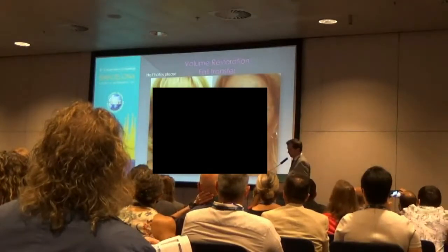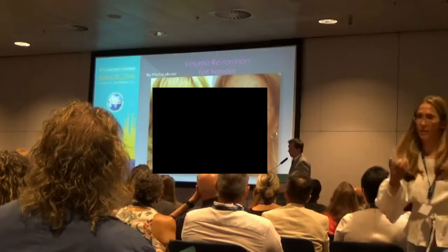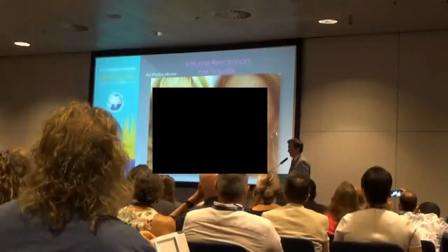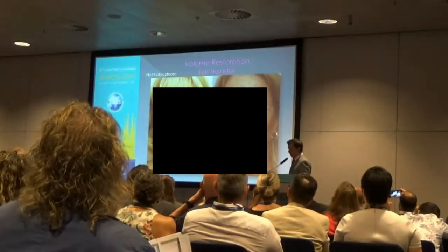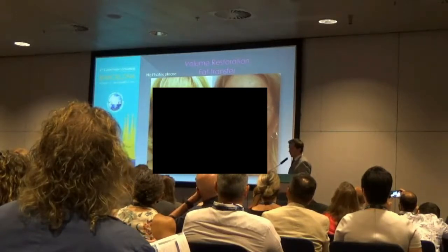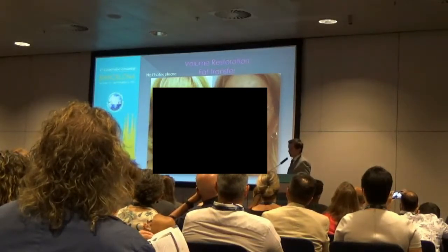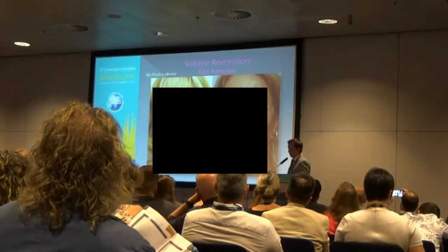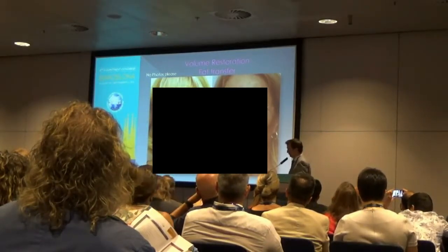After fat transfer, we used about three cc's for the superorbital rim, three cc's for the infraorbital rim, and three cc's for the anterior and lateral cheeks, with additional volume for the lower face. I want to focus on the periorbital region for this talk. We also do a lot of injectable fillers, and probably about a third of the volume would be used for each of these locations with synthetic fillers.